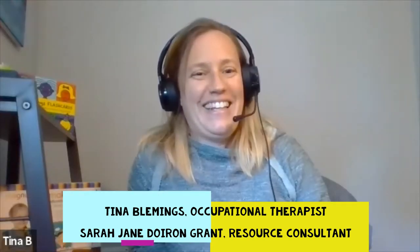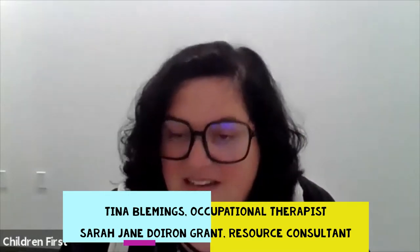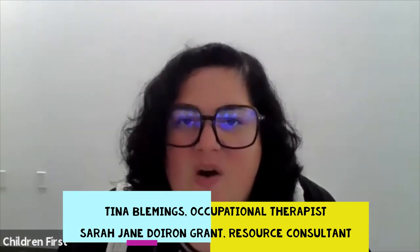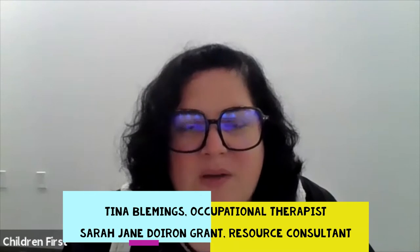Hello and welcome to our Q&A with our occupational therapist today, Tina Blemings from Children First. And I'm Sarah Jane. I'm a resource consultant and I will be asking the questions today that we've collected from some of our families that are both working with our agency or have just asked these questions through our Facebook and Instagram posts.